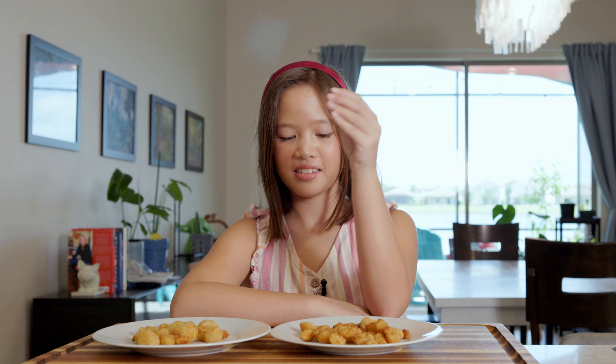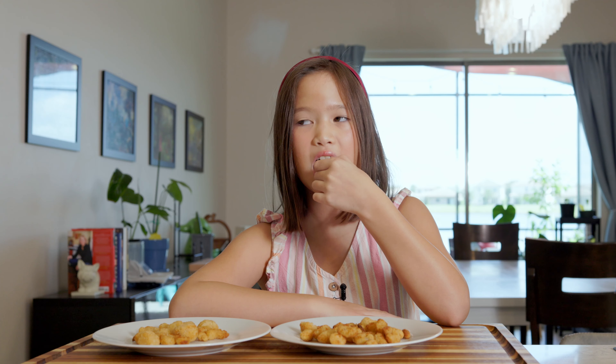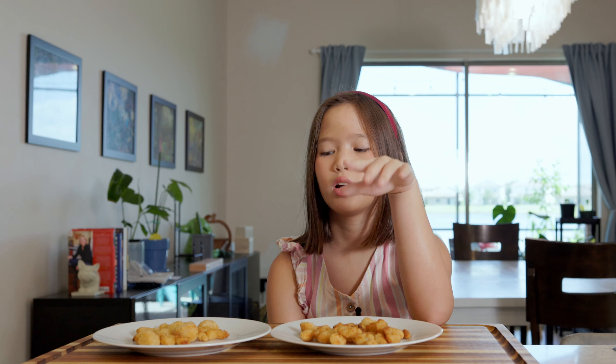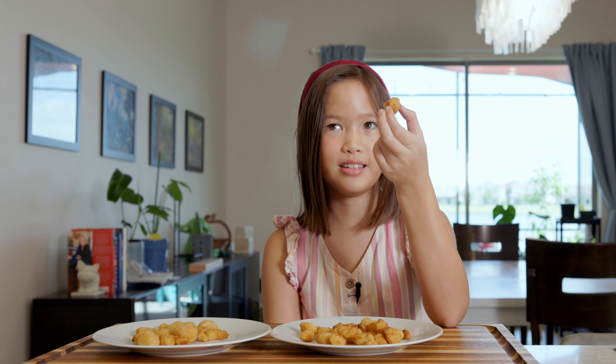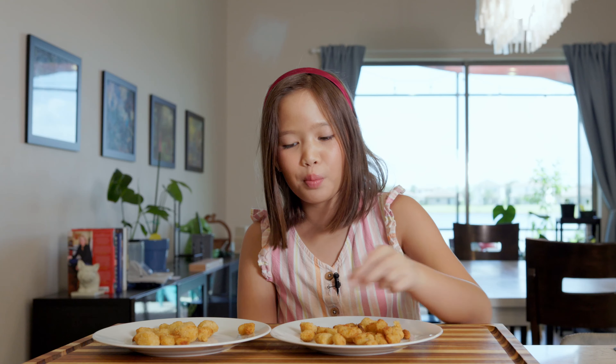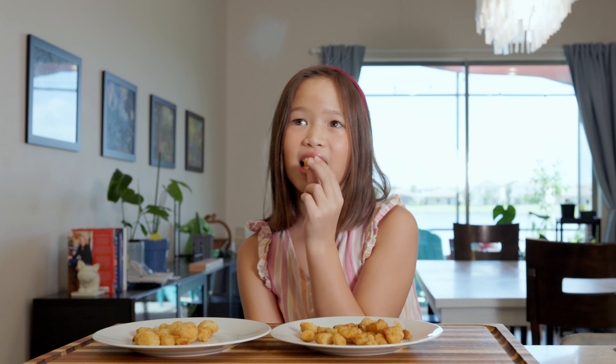Looking at them, do you notice any difference? These ones look kind of more crispy. I'm going to try this one first. That's pretty good. So these look pretty crispy, but when I bit into it, it wasn't really as crispy as I wanted. These look more crispy. These are much more crispy. I want this one because it's browner. This one's more crispy, but this is still crispier. Plate number two is better. Okay, that is the home air fryer, not the Ninja.